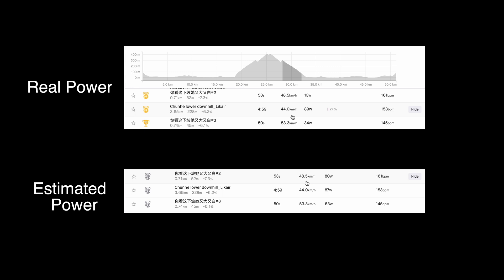This downhill is a bit longer — it took 5 minutes and the real power was 89 watts, but the estimated power was 87 watts. That is actually pretty good. The other comparisons so far have been pretty far off but this one did quite well.